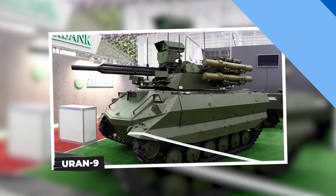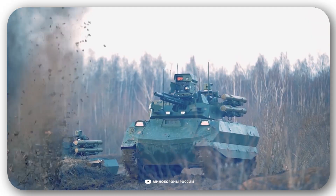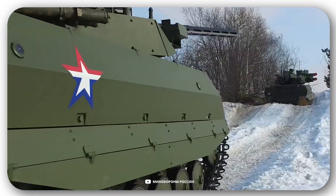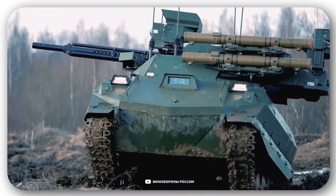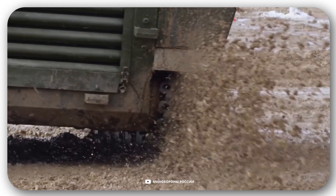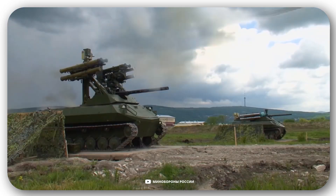Uran-9. Here is one of the most powerful unmanned vehicles. Meet the Russian Uran-9 — this military robot was designed to protect personnel. It can be equipped with Ataka guided anti-tank missiles, a 2A72 30mm automatic cannon, a 7.62mm machine gun, and a Shmel flamethrower.